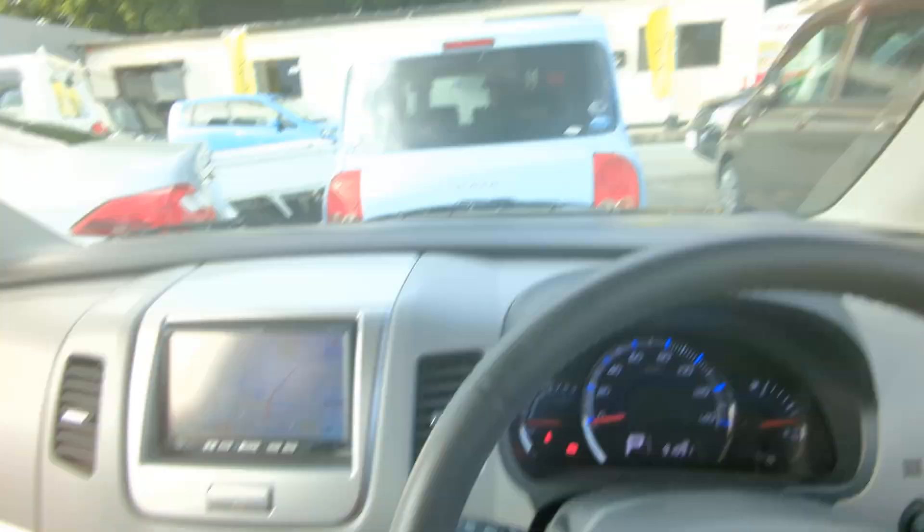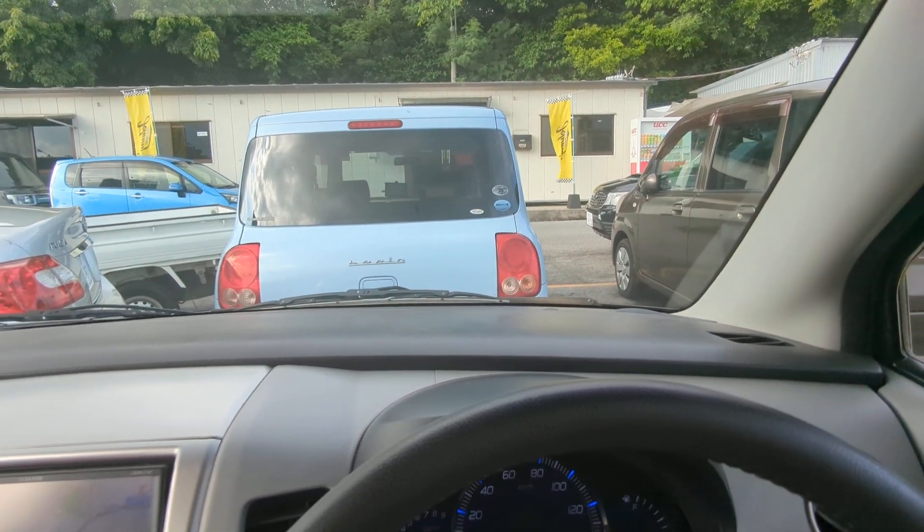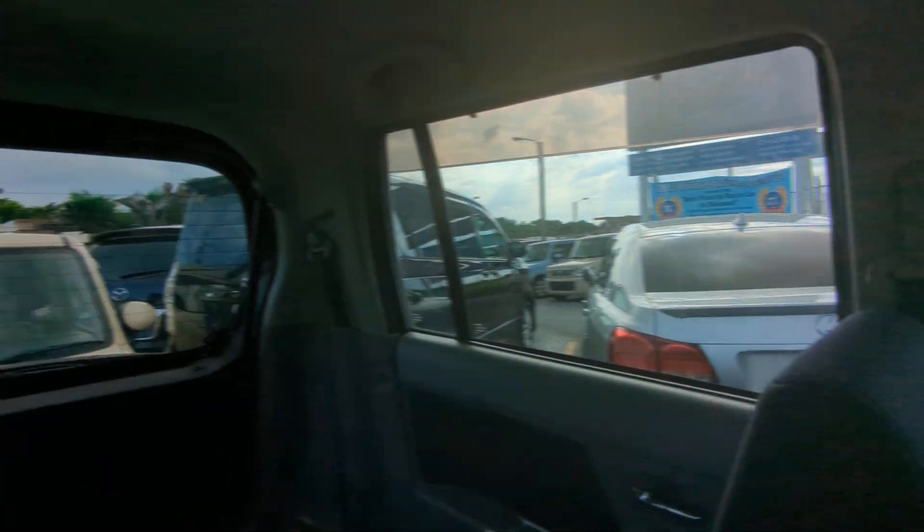This one does have an armrest that comes down, and it also has a sunglass compartment. Let me go eye level — that's my eye level right there. I really can't see past the windshield wipers, like on most vehicles.